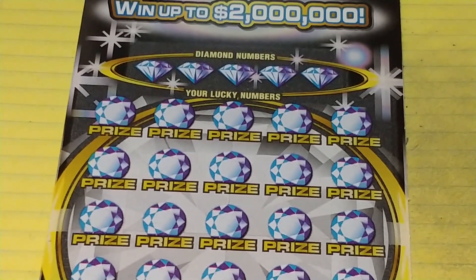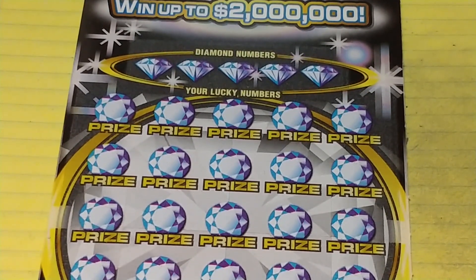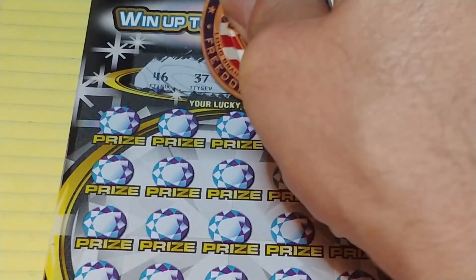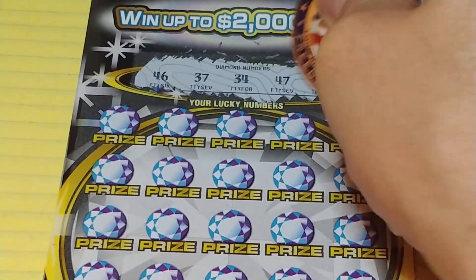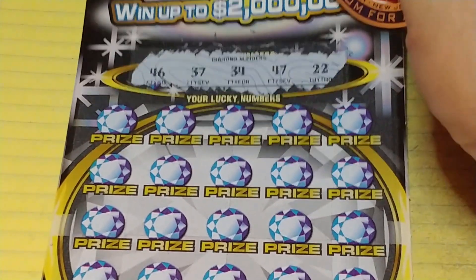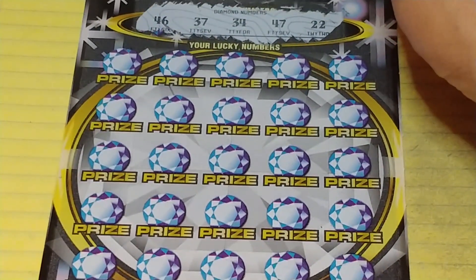Up next, my favorite ticket — Dazzling Diamond Spectacular. On this, we're looking to match your number to the winning number to win that prize, and get a double diamond symbol to win double the prize. Looking for a 46, 37, 34, 47, or 22.